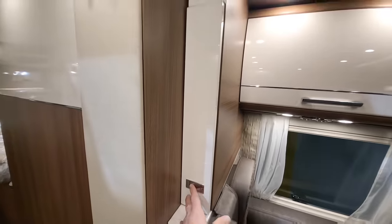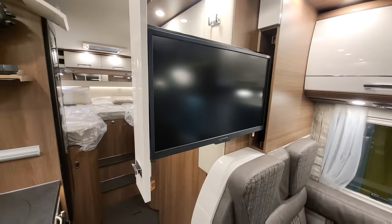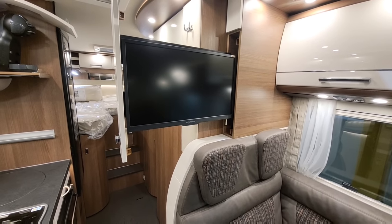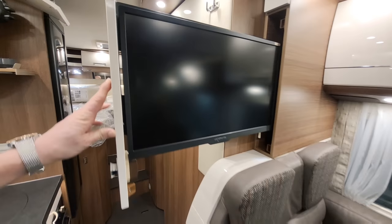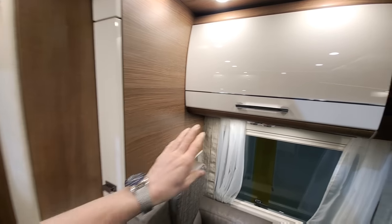At the back of the vehicle, there's a pull-out flat-screen TV. You can sit in the driver's seat, the passenger seat, or even the little seat to the side and watch it. You could even watch it from bed — it's in a really nice location.